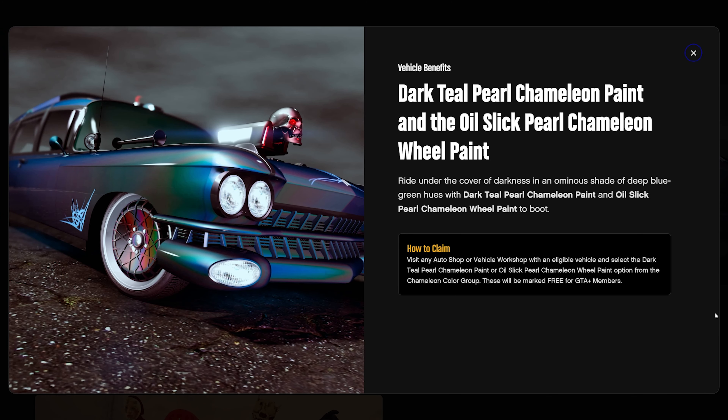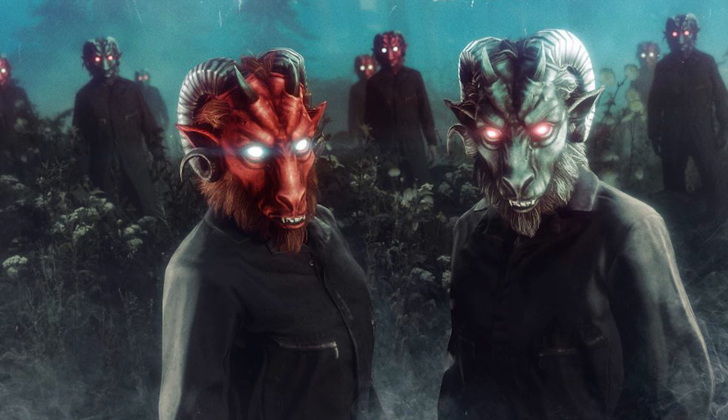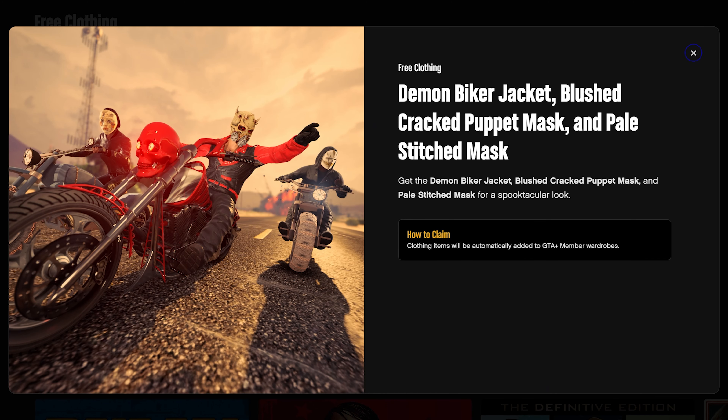You're also going to be getting the dark teal pearl chameleon paint and the oil slick pearl chameleon wheel paint. For everyone just logging into the game this week, you'll get the black demon goat mask, and completing the weekly challenge — two arena war modes — earns you 100K plus the red demon mask. GTA Plus members additionally get the demon biker jacket, the blushed cracked puppet mask, and a pale stitch mask.